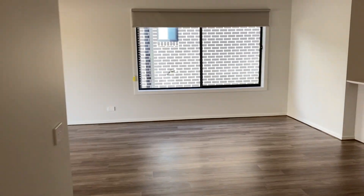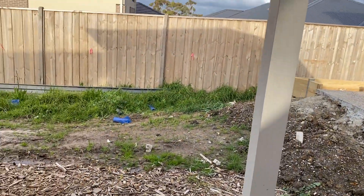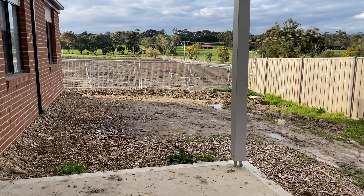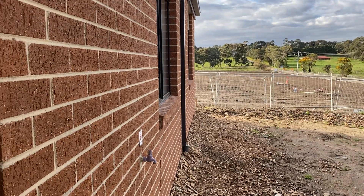Moving on out to the backyard, we have an alfresco area. And as you can see, a decent amount of yard still to be landscaped and fenced, which will be done once the restrictions of COVID-19 allow.